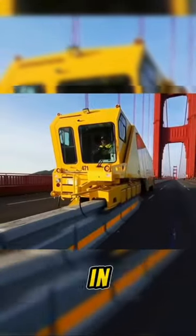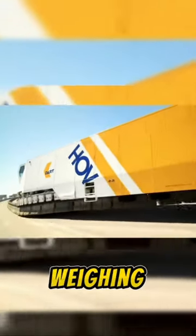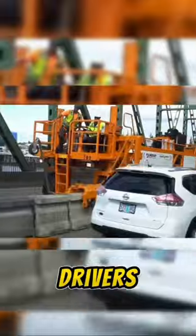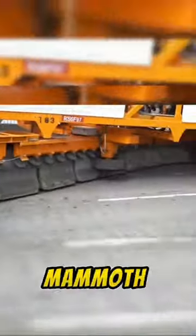Behold the marvel that is the zipper truck. Engineered in Dallas, Texas, this beauty cost a whopping $2 million to craft, stretching 69 feet long and weighing in at a hefty 31 tons. But here's the kicker — it takes two skilled drivers working in tandem, one at the front and one at the rear, to navigate its mammoth frame.